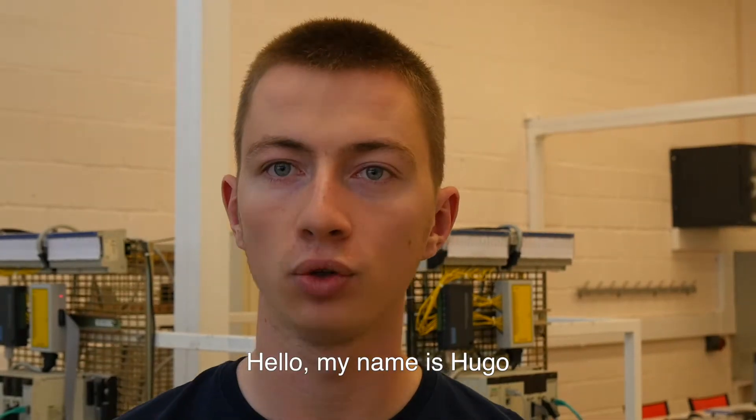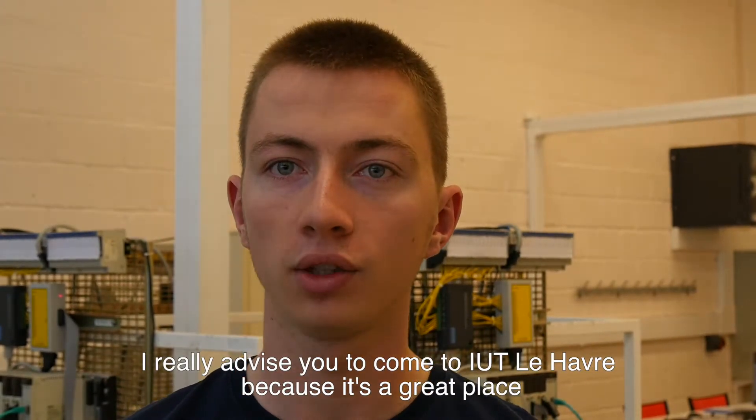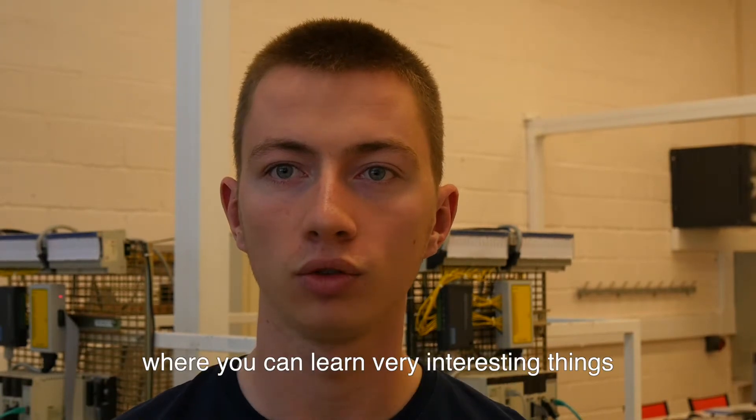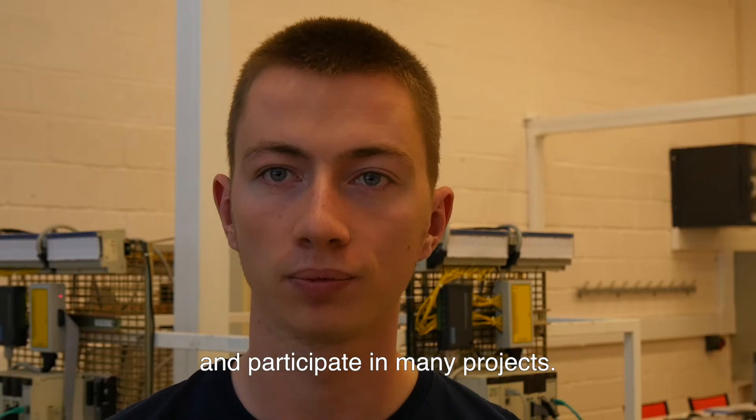Hello, my name is Hugo. I'm a student at IUT LAF in the electrical engineering department. I'd really recommend you to come to IUT LAF because it's a great place where you can learn something interesting and participate in a lot of projects. Hi, my name is Augustin and I'm from the United States. For me, the IUT is a fun and interesting place where we take part in loads of cool projects.